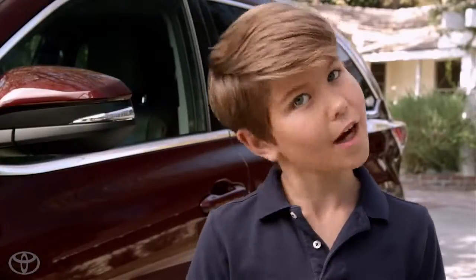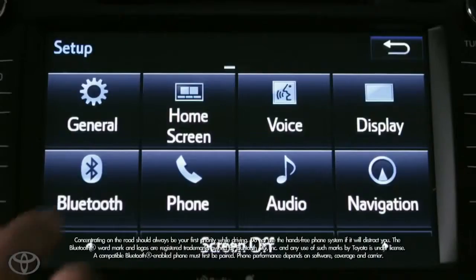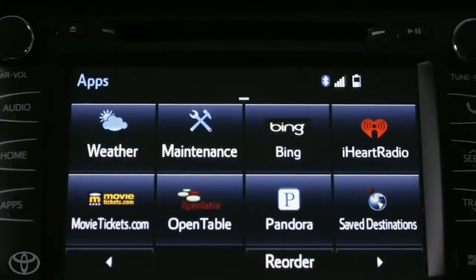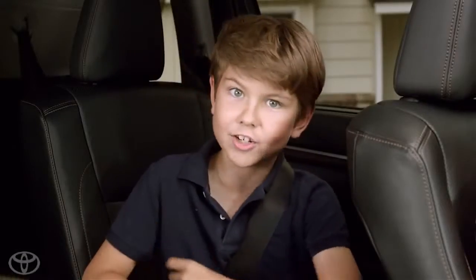Every Highlander comes equipped with Toyota's Star Safety System, eight airbags, a backup camera, a multi-informational display, Bluetooth connectivity, voice recognition, an in-tune audio system, and alloy wheels. There's also a super handy in-dash shelf and a 24.5 liter roll top center console.